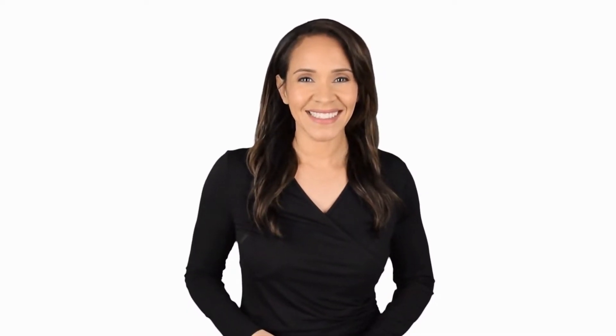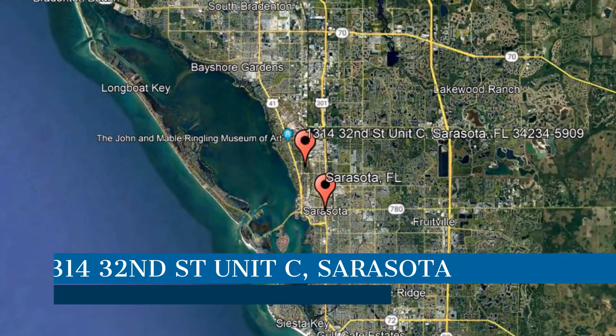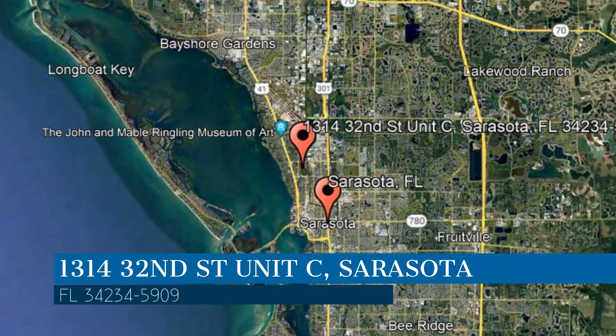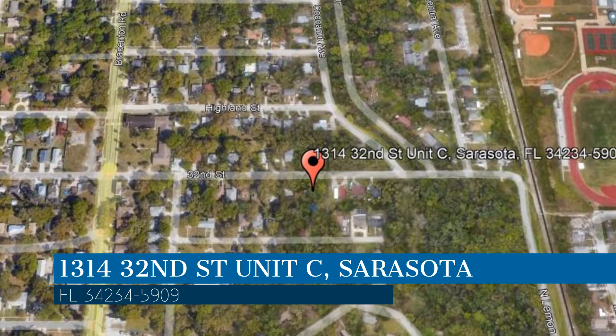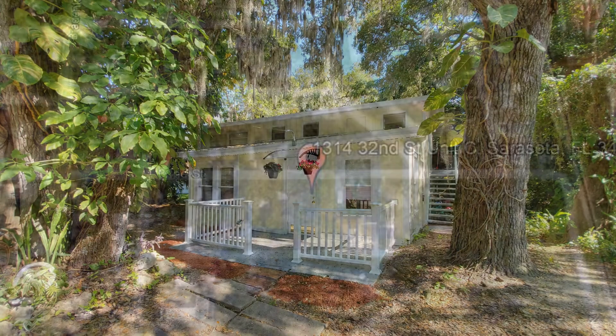Here are photos of an available rental property — make it yours today. This property is located at the address on your screen. We are Relax Realty Group, and we are a leader in Sarasota property management. Please enjoy this virtual tour.